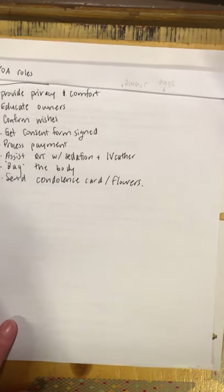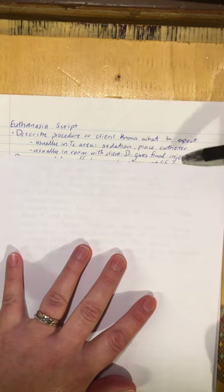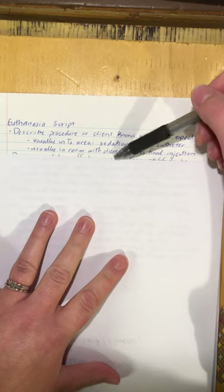Here's a script for when I go into a room with an owner. I want to describe the procedure so the client knows what to expect: in the treatment area we're going to give sedation and place an IV catheter, and then in the room with the client the doctor gives the final injection through an IV line. The owners can even hold the animal while they pass away because we can give the injection further up the IV line rather than right up at the animal. The bag just has saline in it — no medication.